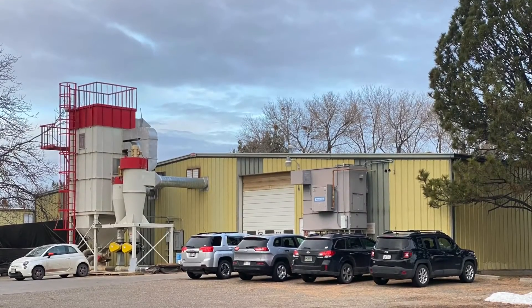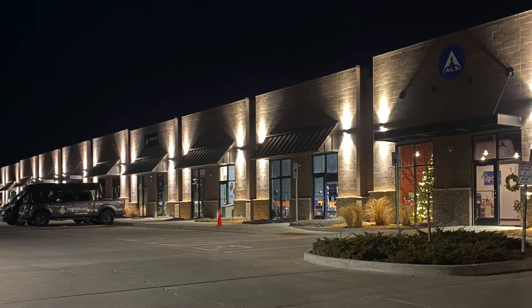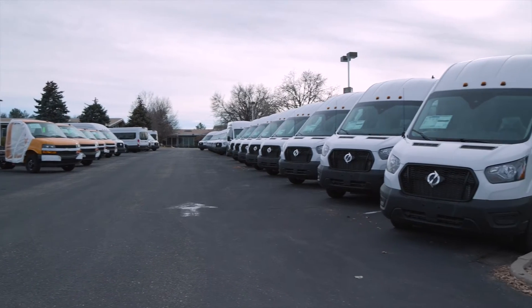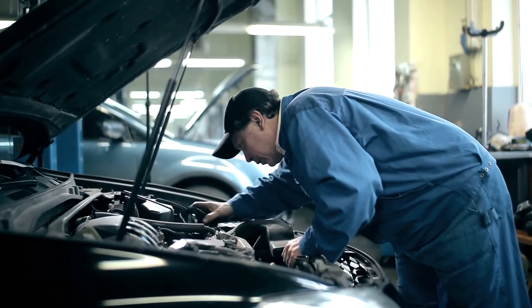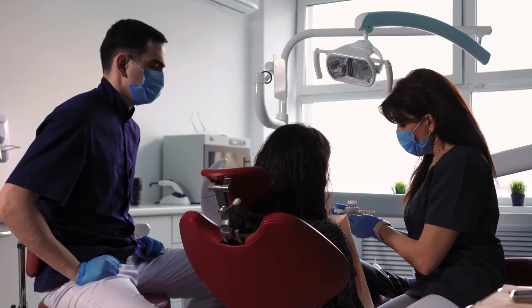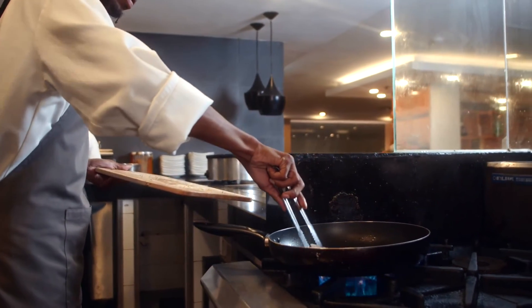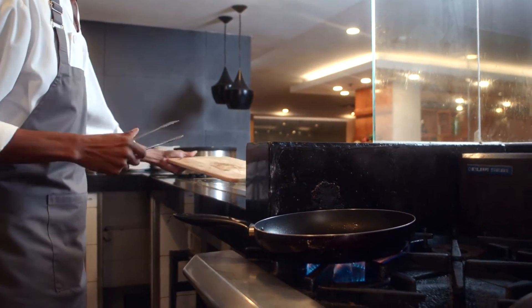It's everyone's responsibility to help maintain good water quality within the city. Business owners should be acting as good stewards and making sure that these pre-treatment devices — whether that's a sand oil interceptor at an auto repair shop, or a dental amalgam separator within a dental facility, or a grease removal device within a restaurant — it's their responsibility to make sure that it's working properly.